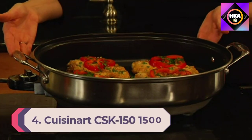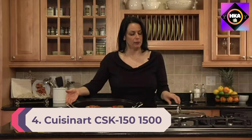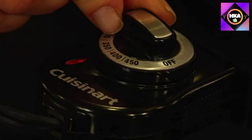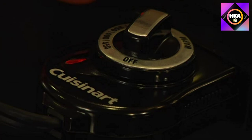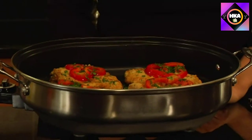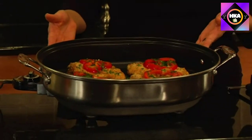Number 4: Cuisinart CSK-150 1500-Watt Nonstick Oval Electric Skillet. Whether you're looking for more cooking space or more even heat distribution, an electric skillet is a great appliance to add to your kitchen. Our top choice here is Cuisinart's nonstick oval electric skillet, which offers 1500 watts of power for fast cooking and a removable temperature probe that can be set from warm — ideal for keeping food at the perfect serving temperature on a buffet — up to 450 degrees, which is great for stir frying and searing.